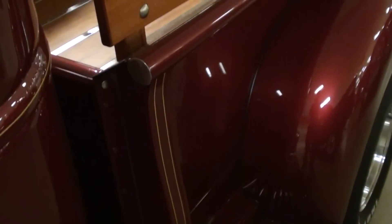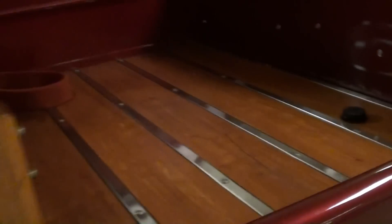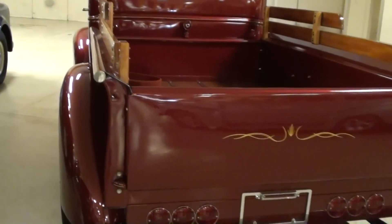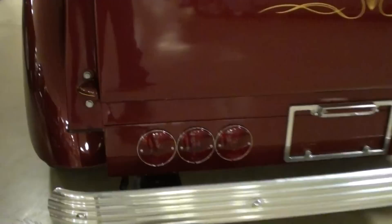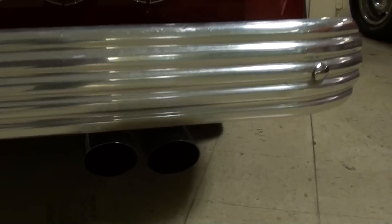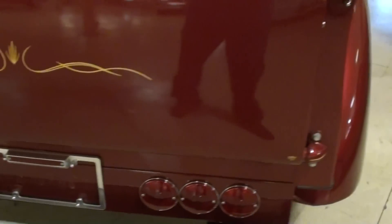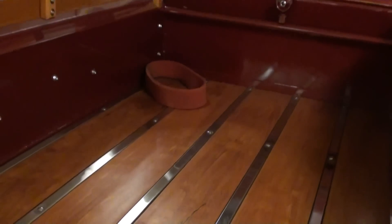Let's continue on out back here — you can see they've put a nice set of wood stake sides on the bed. Pretty sharp. And they've continued the little pinstripe details out back as well. Very nice. You can see they've got a little custom pinstriping on the tailgate, and a nice set of tail lights back here. And it does have dual exhaust with the quad tips. And they've redone the bed as well — all new wood and stainless strips. It looks like new.